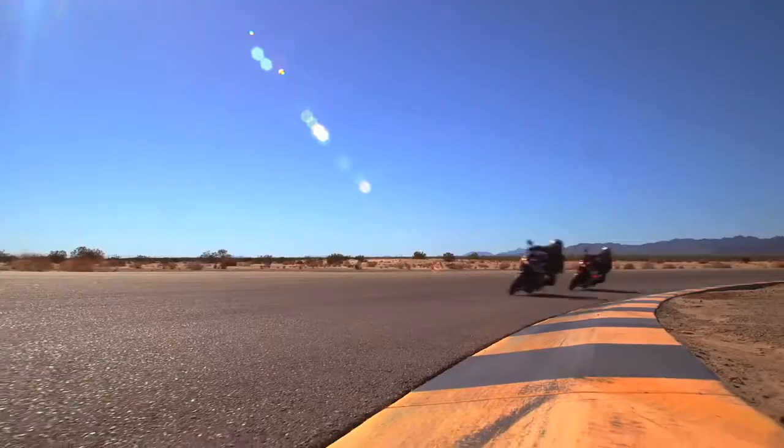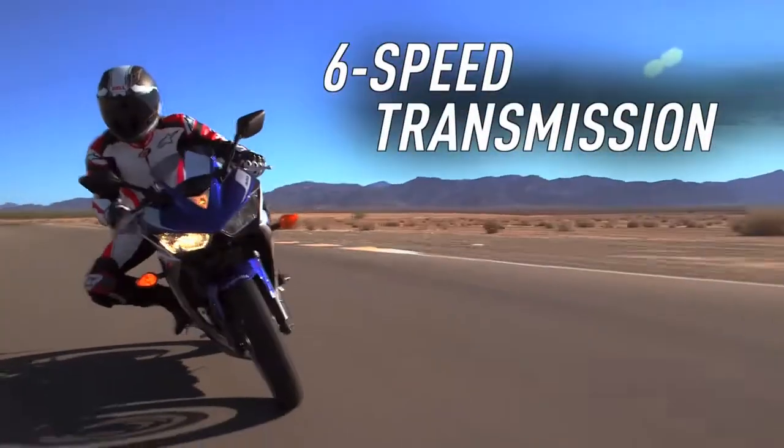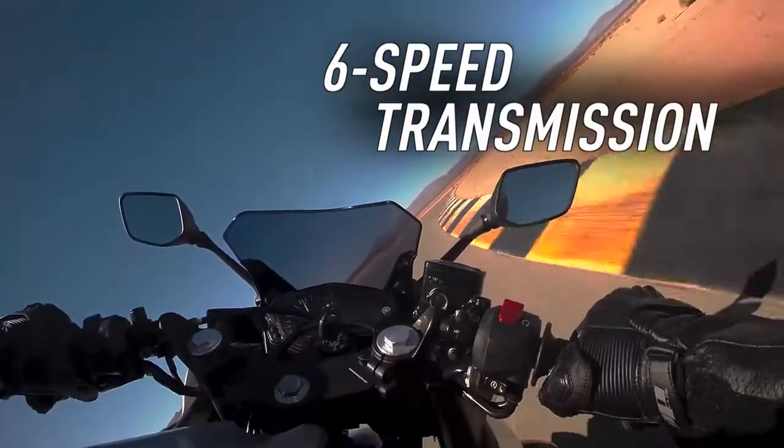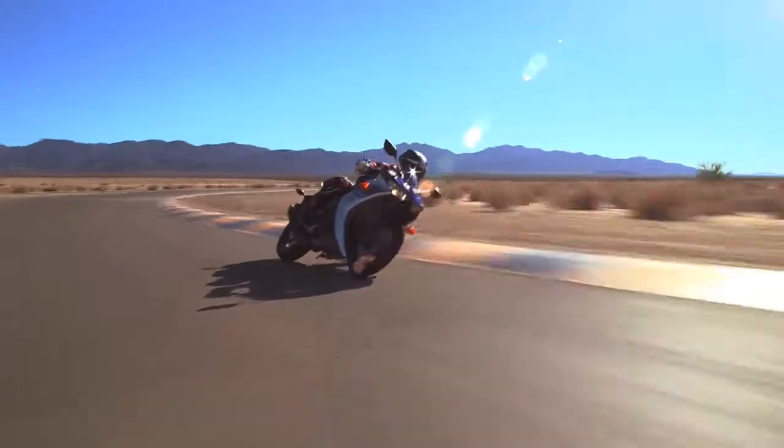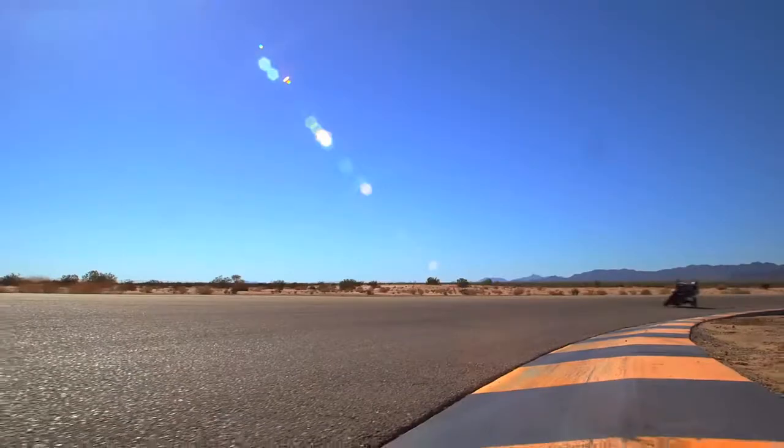Damn straight, babe. The super smooth 6-speed transmission has a feather-like clutch feel, and the lightweight diamond-type frame is both compact and comfortable, with just the right rigidity for outstanding handling.